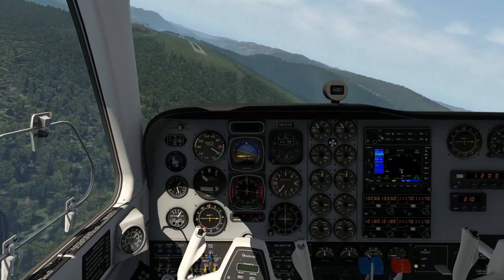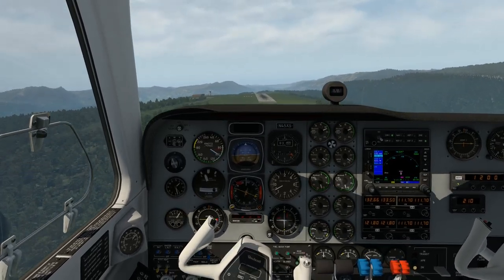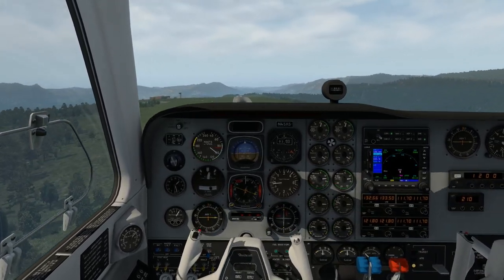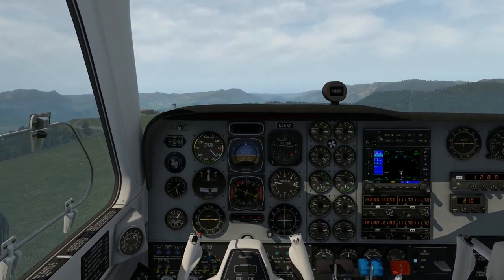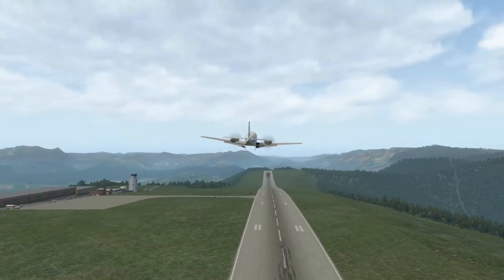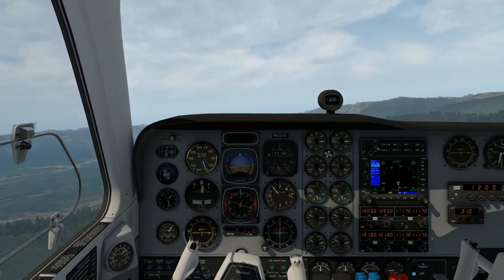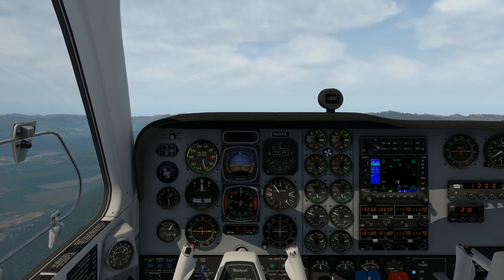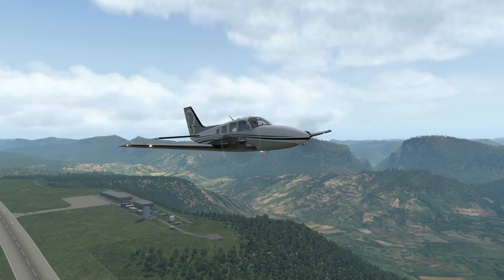Here we come in on final — this is not looking too good, I'm not too straight on this one. Remember, there's always an opportunity: if you're not happy, go around. We're a little bit low and it's not stable, so I think we should power up and get out of here, then come back for another one. Don't be scared — you don't have to put it down. Even in a sim, if it doesn't feel right and you're not on a stabilized approach, go around. Good practice.